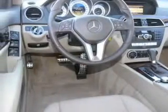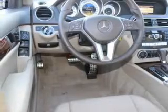Stability control and daytime running lights are also included. Let us put you in the driver's seat today — call or click to contact us.